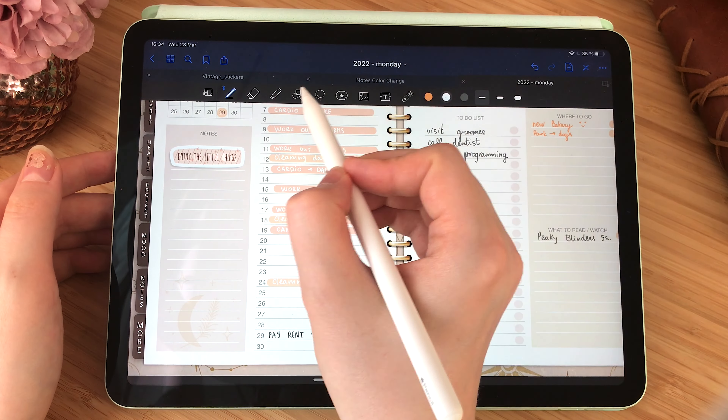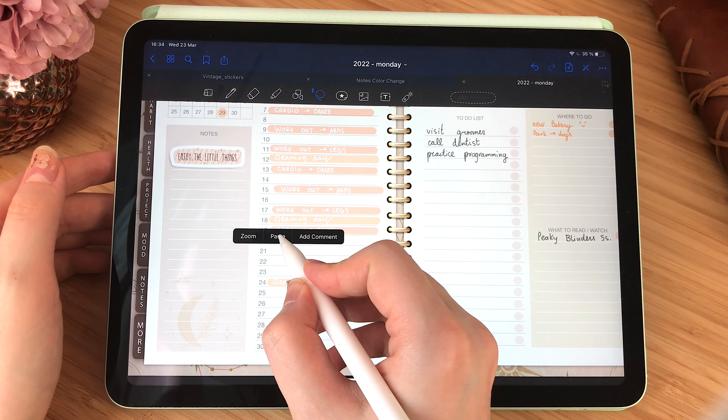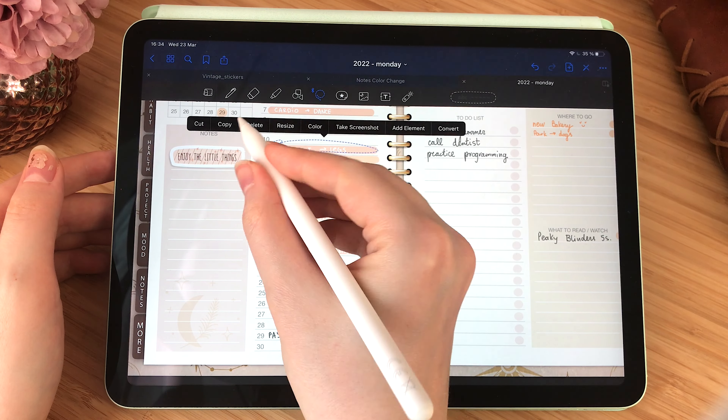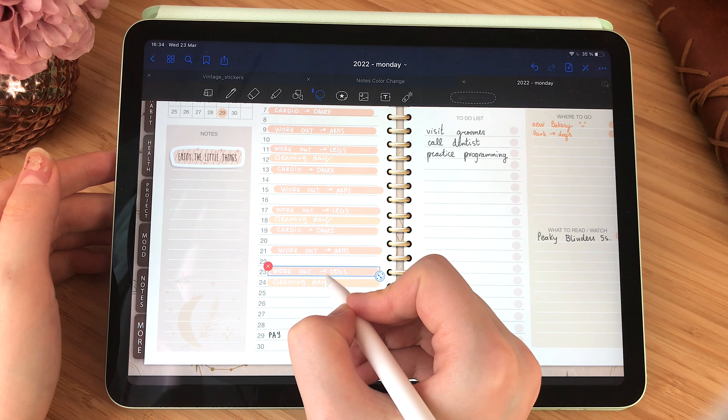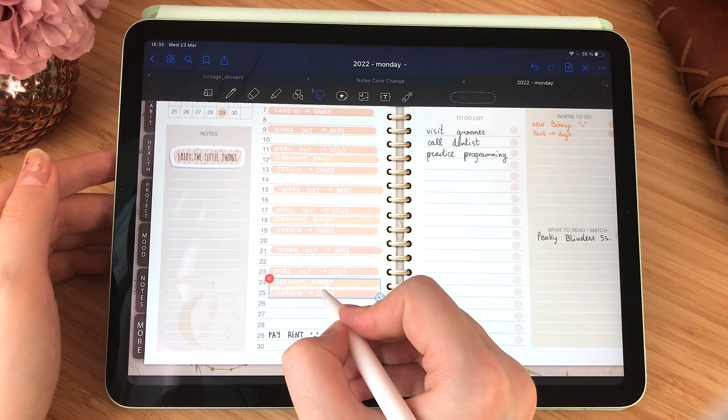I tried to fill out the whole month with cleaning and workout sessions. Sometimes it is just easier to copy and paste things that you don't want to rewrite all over again.